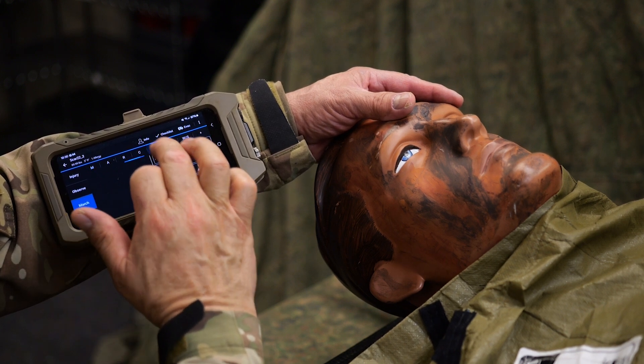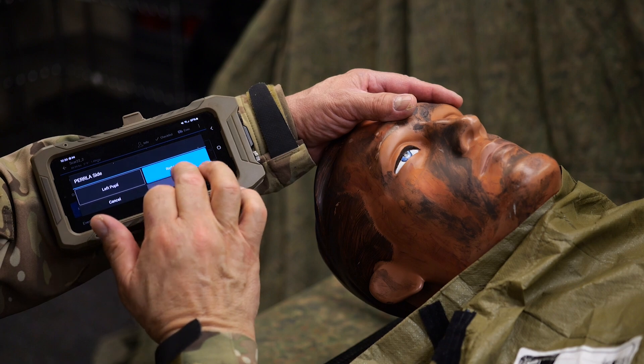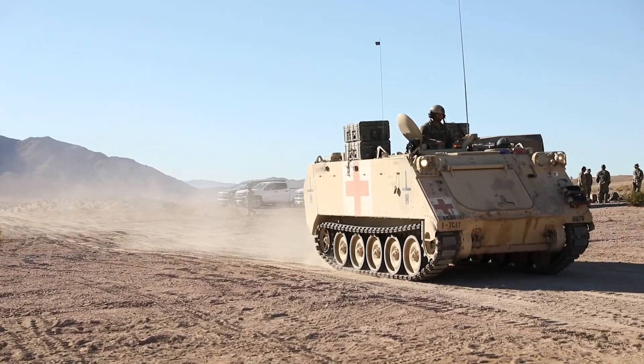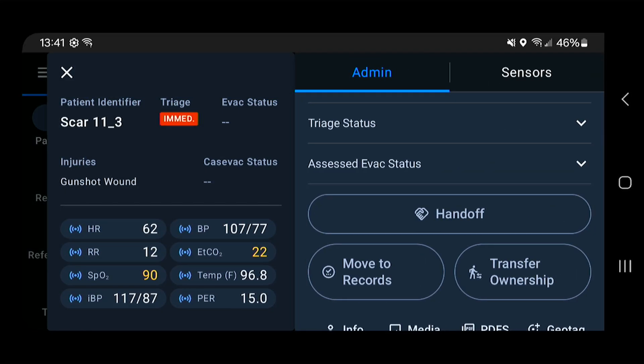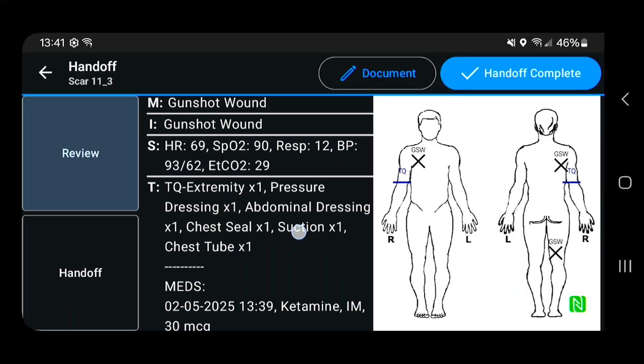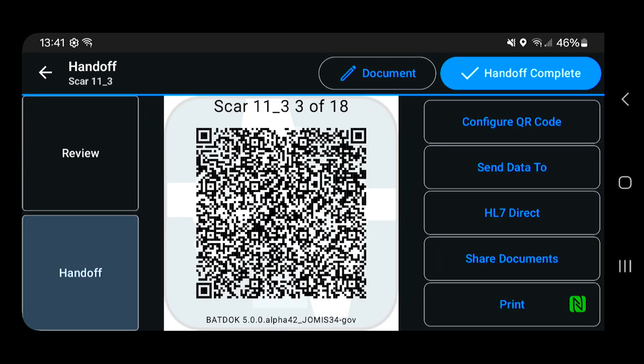BATDOC also provides timely situational awareness for leadership and logistics planning. It is designed to operate in forward, austere locations and requires no internet connectivity, but is capable of leveraging those resources when available to pass encrypted medical information for collaboration with other medical agents.